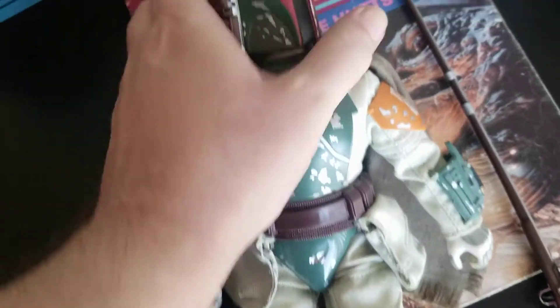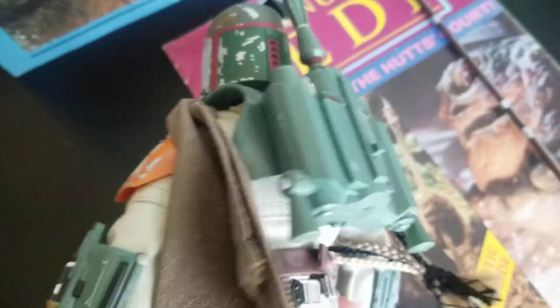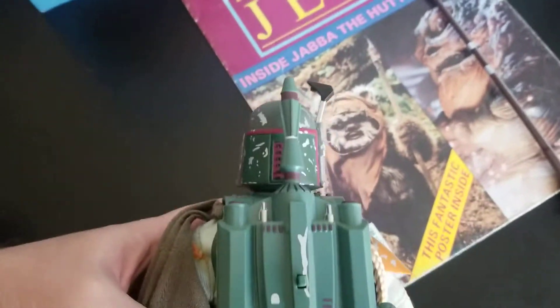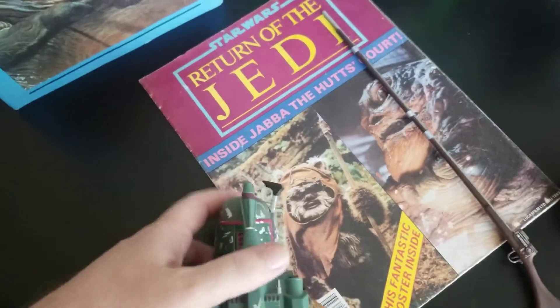I think this may be some of the best stuff that they did in this line — I really like this line. I have this rocket pack, and this rocket fires, guys. I mean, it goes off.